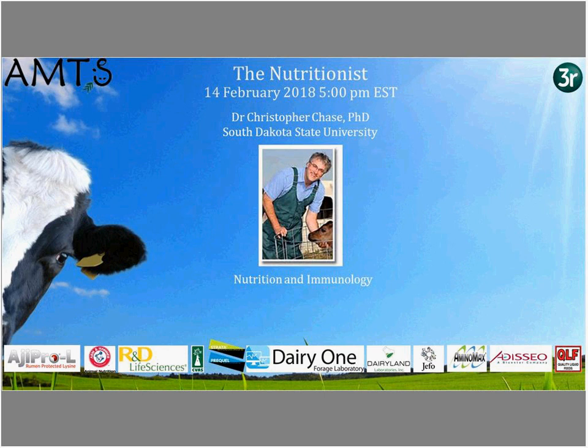For the 2018 Nutritionist Series, the full roster includes Chris Chase in February, Laura Hernandez at the University of Wisconsin in March, Tom Overton from Cornell University in April, Phil Coyoso University of Illinois in May, Gordie Jones in June, Marcia Endres University of Minnesota in July, Heidi Rossow University of California Davis in August, Trevor DeVries University of Guelph in September, Adam Locke Michigan State in October, and Bill Weiss from Ohio State in November.